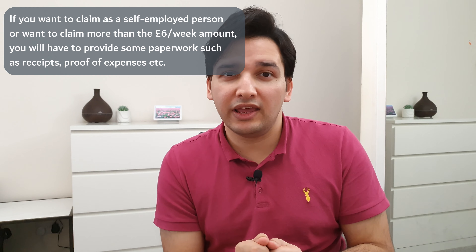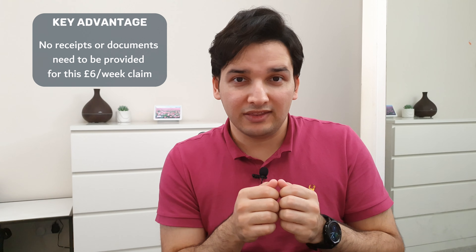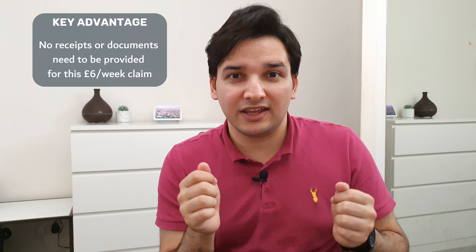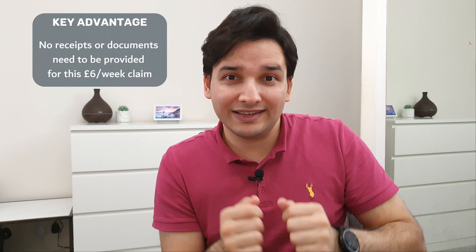That's how you get the tax relief for anyone who's employed and working as a salaried employee. For self-employment it's slightly different, or if you wanted to claim a higher amount than this, you will then have to provide more paperwork. The key advantage with this option is there's no paperwork required — you don't need to show any receipts. All you have to do is lodge the claim in 5 to 10 minutes, and once it's approved your tax code gets the tax relief and you pay less taxes.